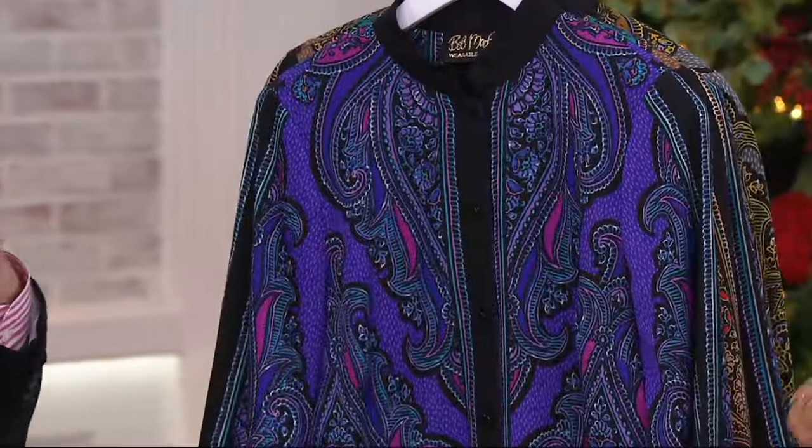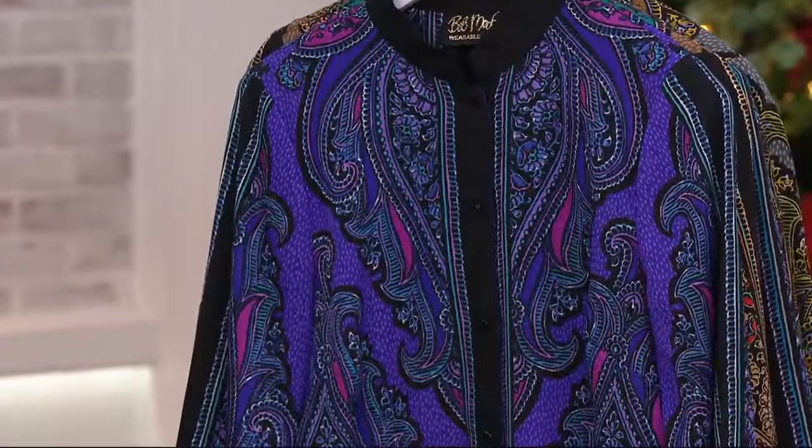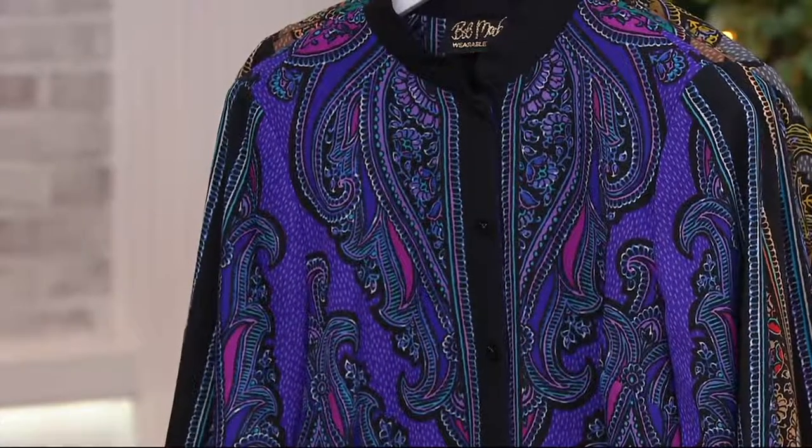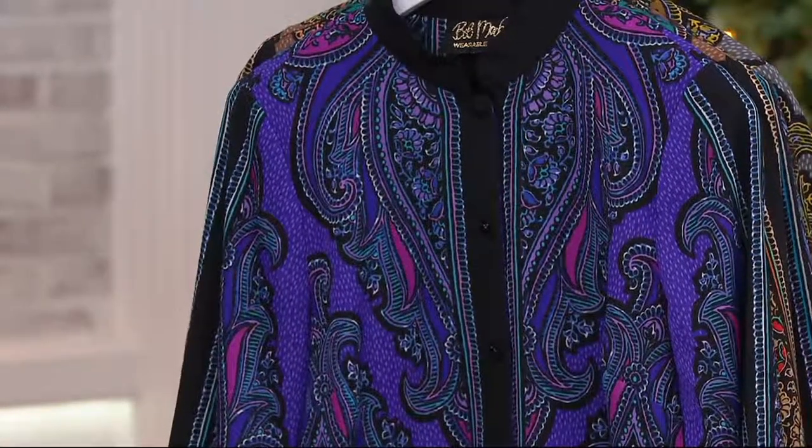Since we're starting this show, can I just say that we have free exchanges? So if you're watching and you're going, I don't know what size I am, or maybe I want the other color once you get one home — free exchanges.